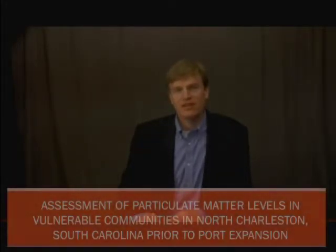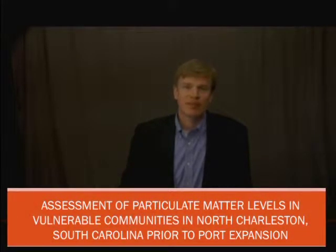Good morning. I'm Eric Svensson, an associate professor at Tulane University, and I'm here with Ogunsakin to talk about our paper on behalf of our other authors titled, 'The Assessment of Particulate Matter Levels in Vulnerable Communities in North Charleston, South Carolina, Prior to Port Expansion.'